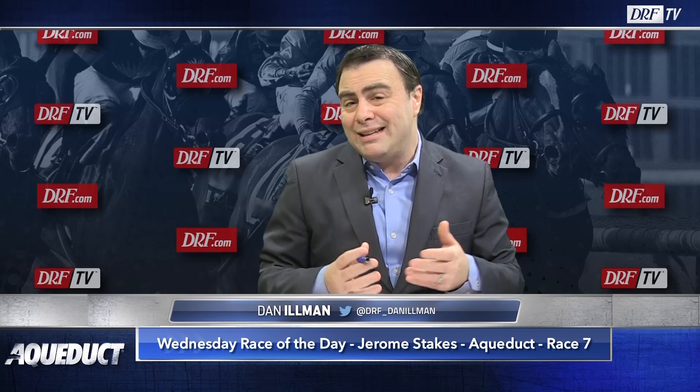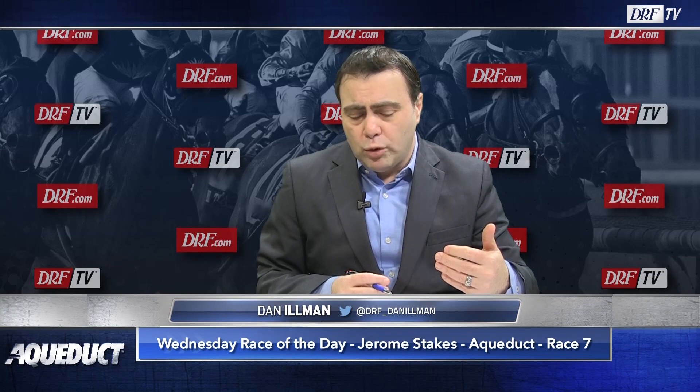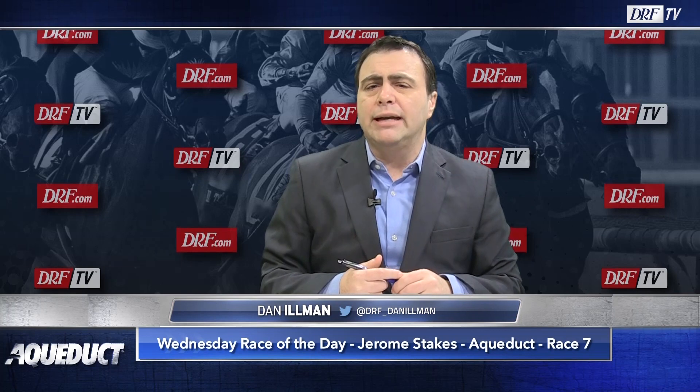The number two is Inside Risk, and maybe Inside Risk is dirtied up just a little bit. He won his career debut, albeit in a $50,000 maiden claimer for trainer Todd Pletcher. He was taken out of that race by Tom Morley. Inside Risk is a half-brother to a multiple stakes-placed runner, a solid horse on the mid-Atlantic circuit named Threes Over Deuces.